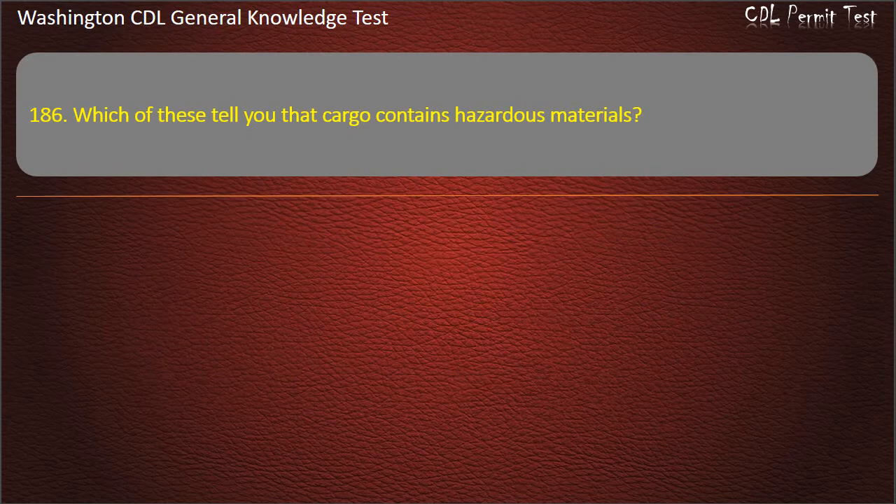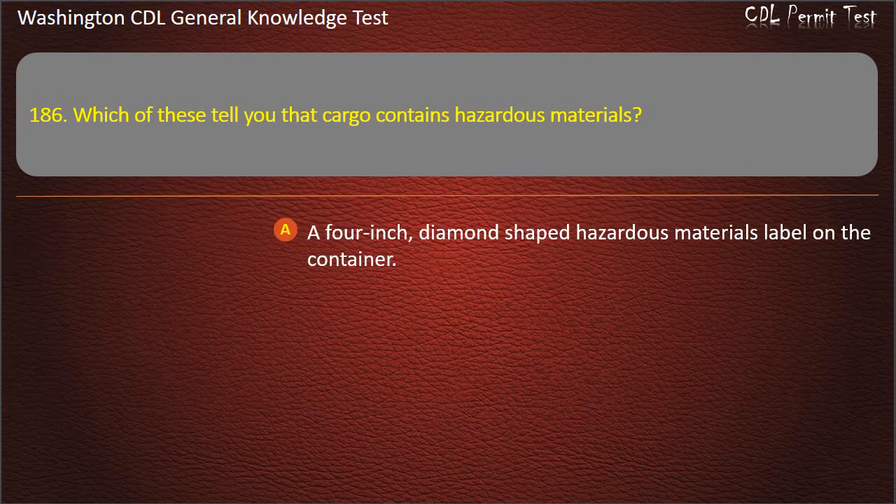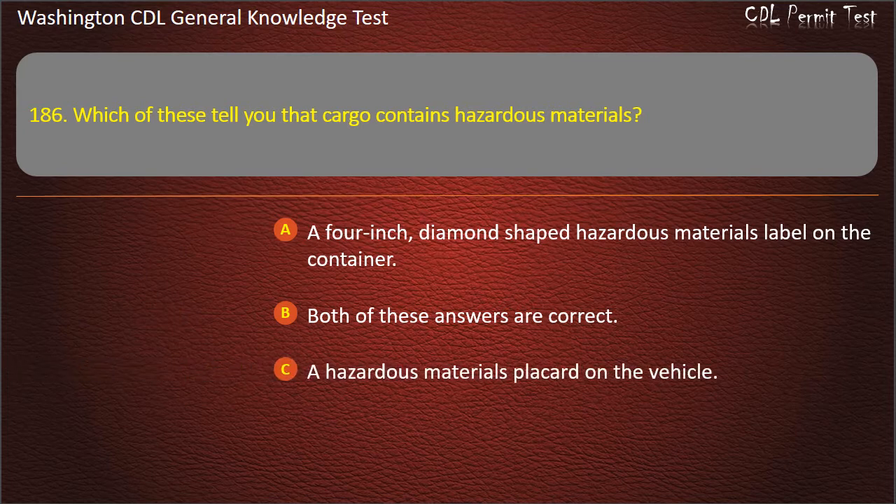Question 186. Which of these tell you that cargo contains hazardous materials? A 4-inch, diamond-shaped hazardous materials label on the container; A hazardous materials placard on the vehicle; Both of these answers are correct. Answer: Both of these answers are correct.